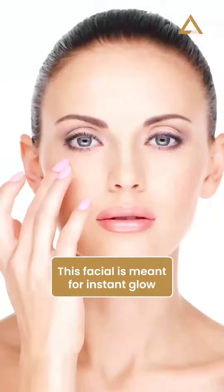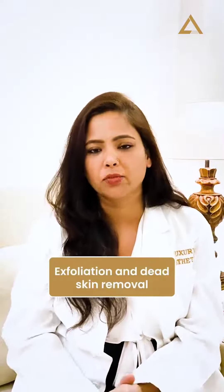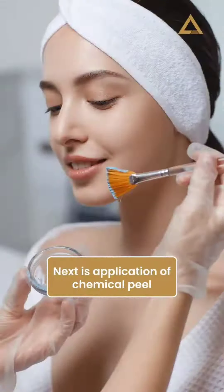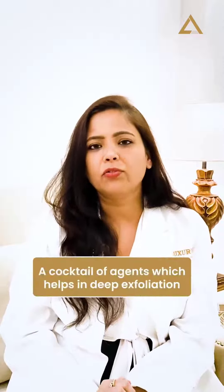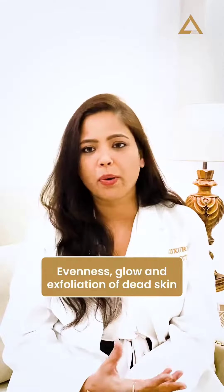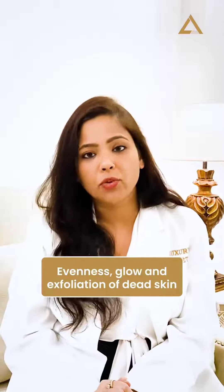Since this facial is meant for instant glow, we take care of the exfoliation and dead skin removal. We use an acid preparator to prepare the skin for the next step — the application of a chemical peel cocktail. This cocktail of agents takes care of deep exfoliation, addresses uneven tone, enhances glow, and exfoliates dead skin.